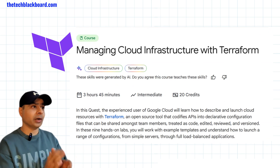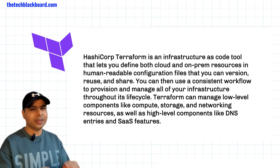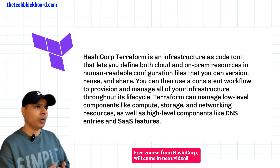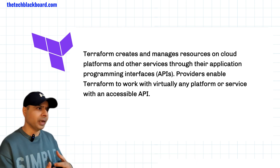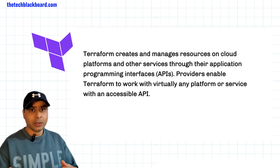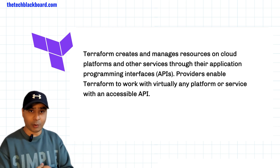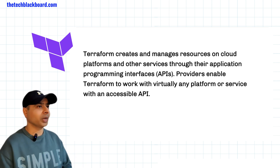The fourth course is 'Managing Cloud Infrastructure with Terraform.' Terraform is a really great tool in so much demand these days. If you don't know, Terraform is a powerful open-source tool that allows you to define and provision infrastructure — like servers, networks, and storage — as code. That is infrastructure as code, and Terraform is closely related to DevOps concepts. The combination of DevOps and Terraform is a really killer combination in demand.